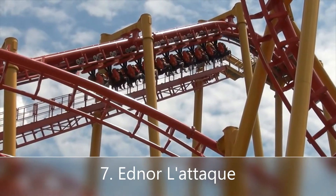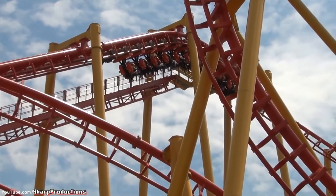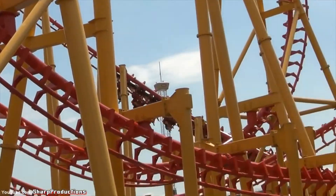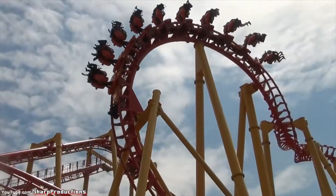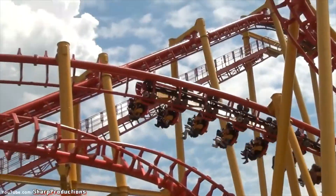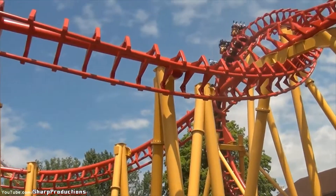Number seven is Ednor Latak. This is the park's Vekoma SLC. These are usually pretty bad rides, and this one is one of the worst SLCs out there. These have pretty good layouts, but when it's just constant headbanging for the entire ride, it's not enjoyable at all. This is just a roller coaster you walk off in pain. Not fun.